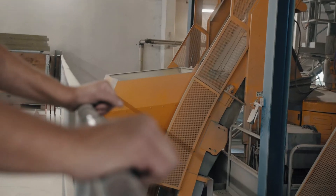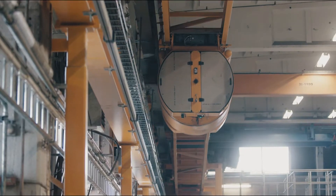We go behind the scenes and explore what's inside our concrete recipes, what ingredients we use, and how we optimise and mix them.